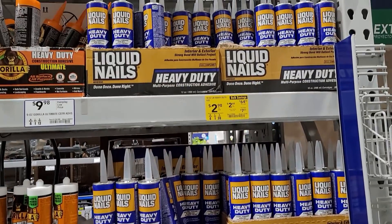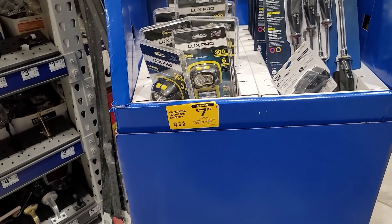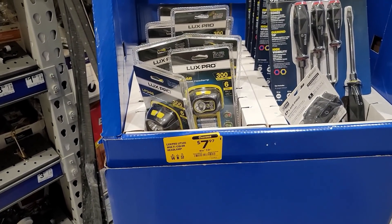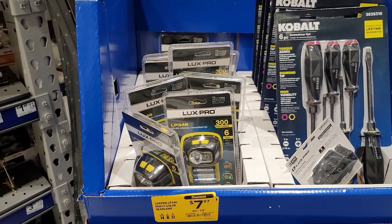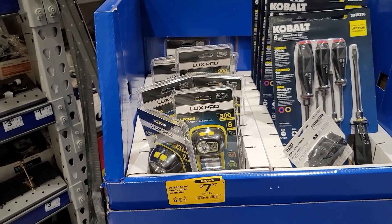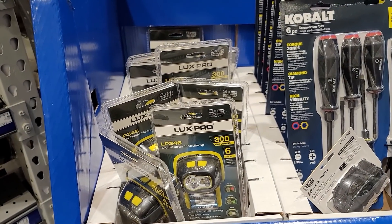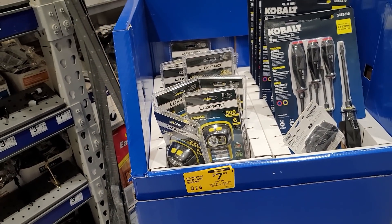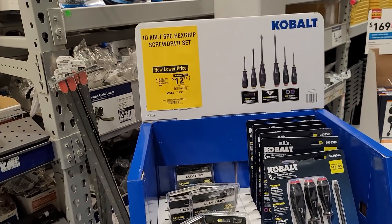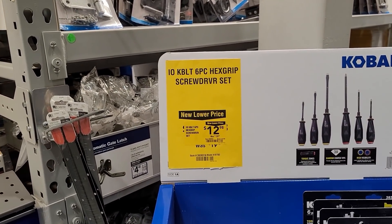We found another yellow tag here — $7.97 for the Luxe Pro headlamp, the LP346 multi-mode headlamp at 300 lumens. It's got different color modes: green, red, and white, giving you some good options.